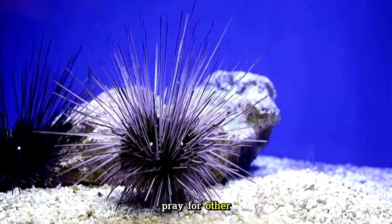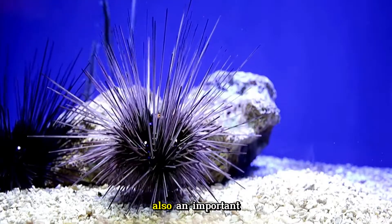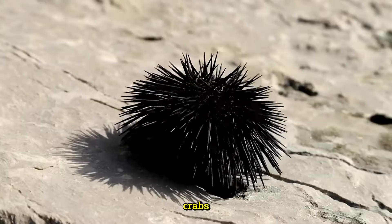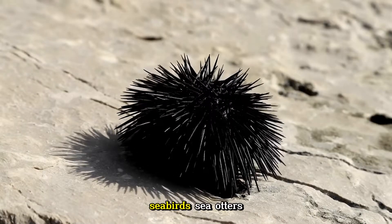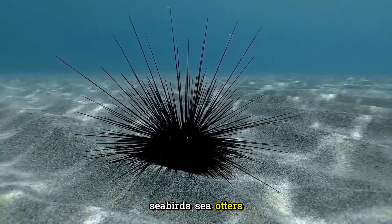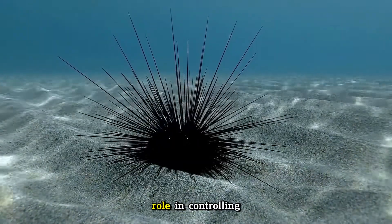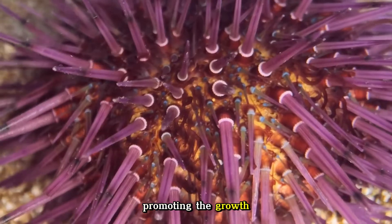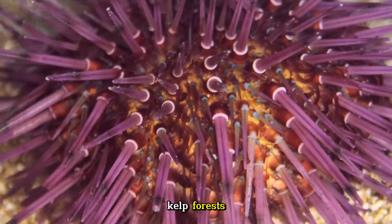Sea urchins are also an important food source for a variety of marine animals, including sea otters, crabs, large fish, and seabirds. Sea otters, in particular, play a key role in controlling sea urchin populations, thereby promoting the growth and survival of kelp forests.